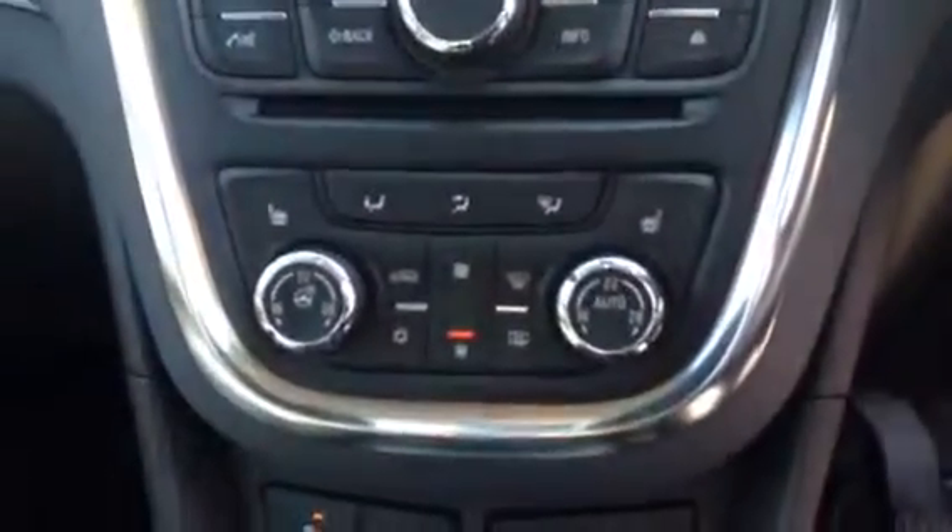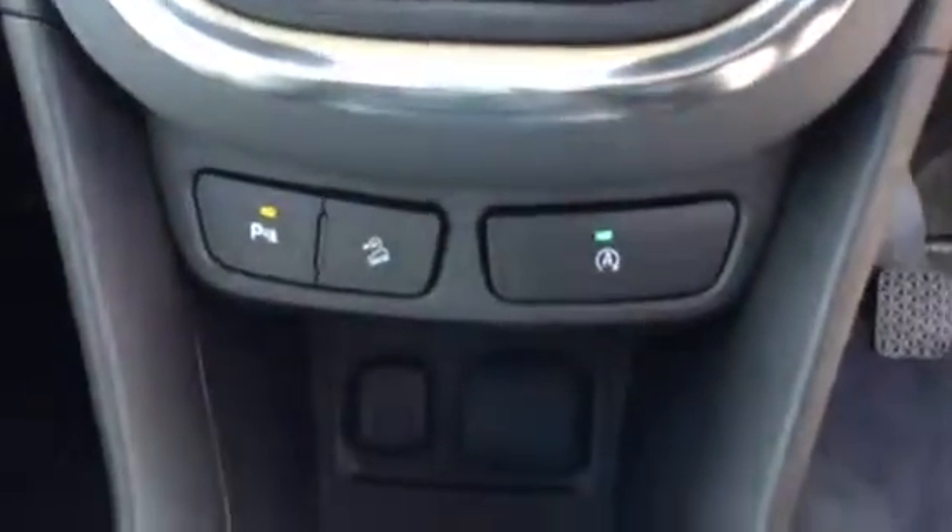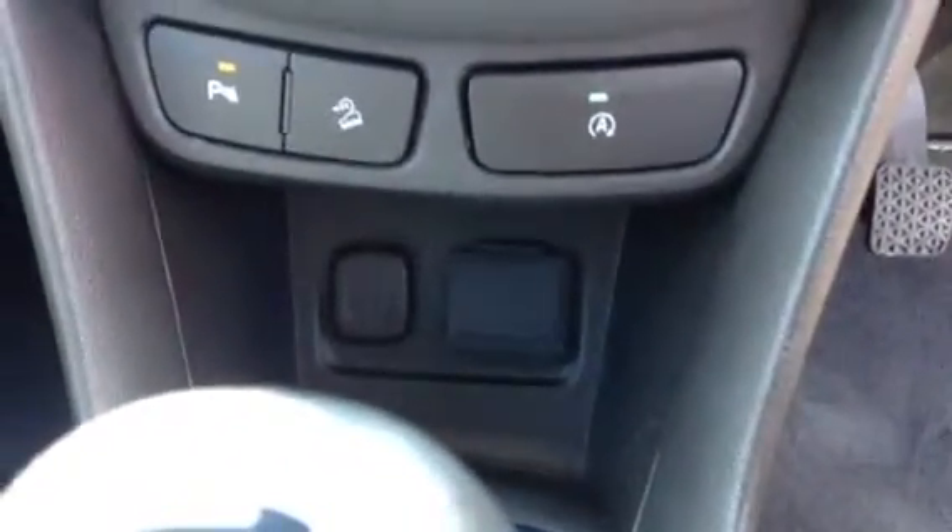This car has climate control and heated seats, parking assist to make life a little bit easier, and USB and aux cord connectivity.